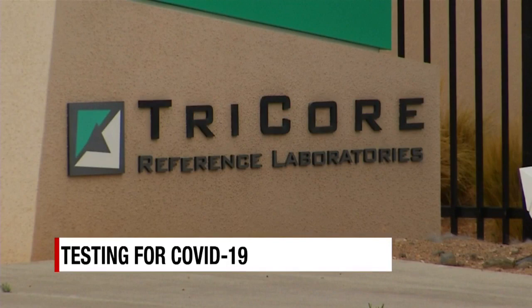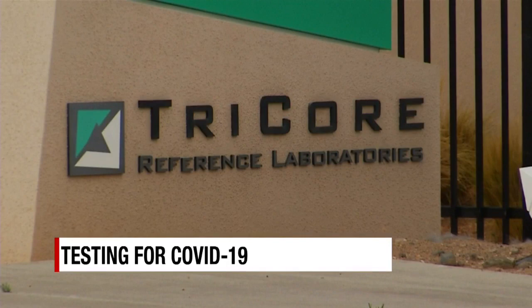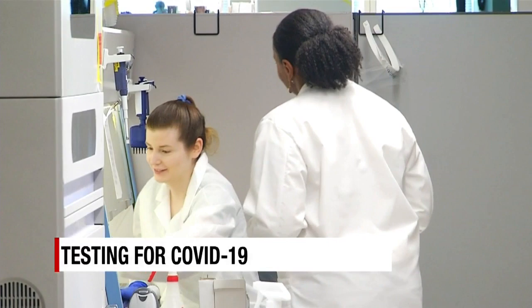Scientists are working overtime at Tricor Reference Laboratories. One of them is Dr. Carissa Cobreth, the Chief Medical Director of Infectious Disease Diagnostics. She has always been interested in science, and some of the first things that got her interested were viruses and these type of virus pandemic situations.